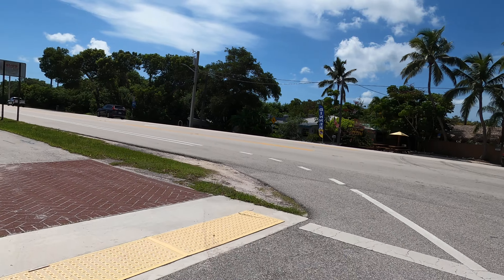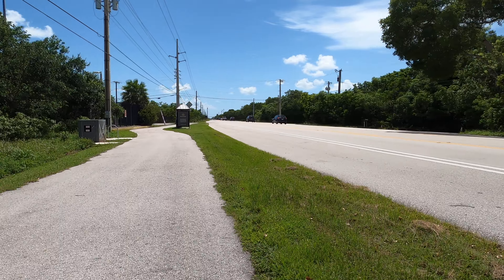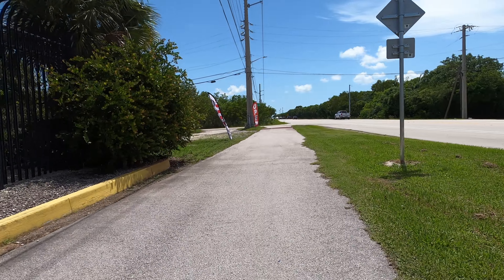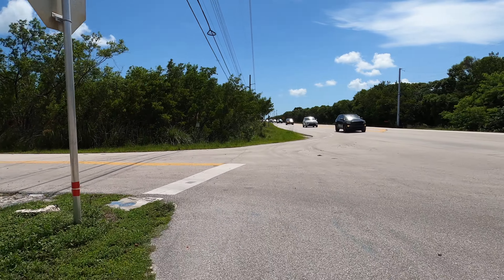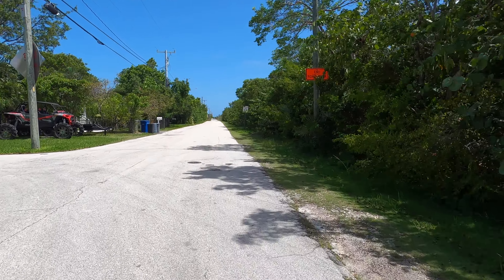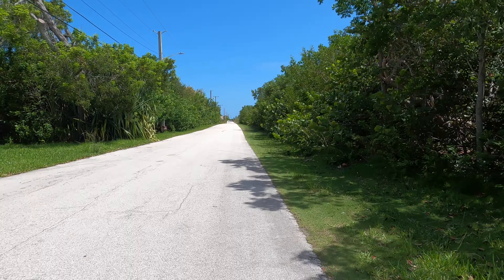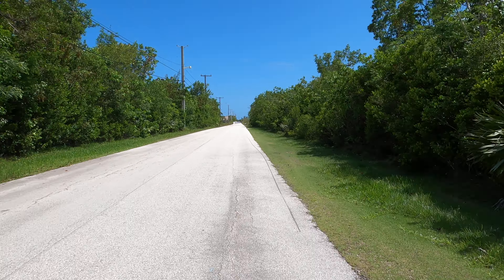Down here is Sun Outdoors Resort — they got pretty good pricing. Bungalows, visitor center, open. RV check-in is straight ahead. This is all at mile marker 20 on Sugarloaf Key, right next to Cudjoe Key.